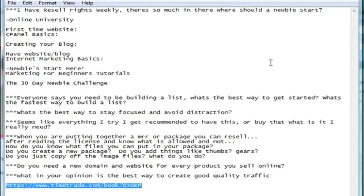Okay, let's go over the questions I got from Monday night that I didn't get to. The first question was: I have Resale Rights Weekly, there's so much in there, where should a newbie start? Yeah, there is a whole lot in there. Once you go into Mark's back office where the trainings are, it's awful easy to get confused. Where I would recommend somebody start would be the Online University.